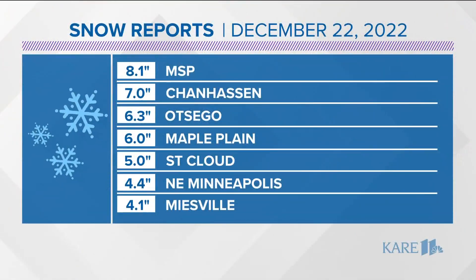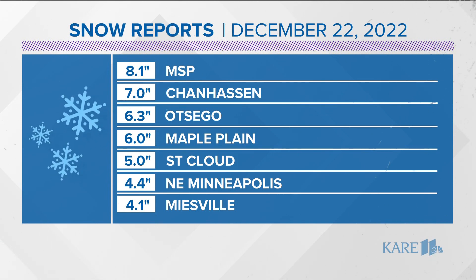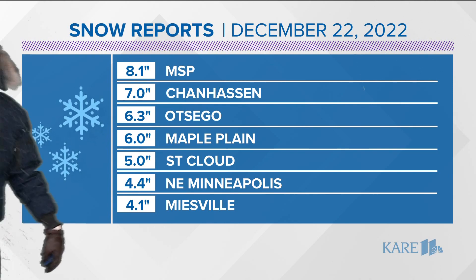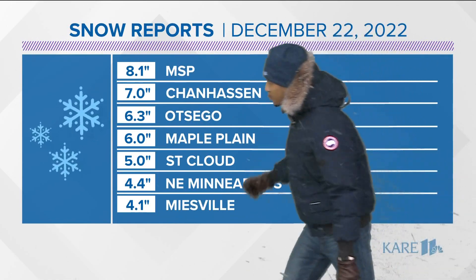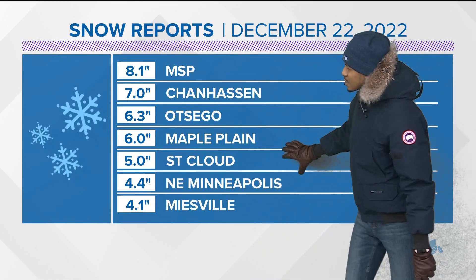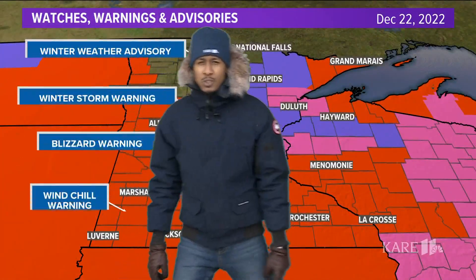Let's get to the graphics — how much snow fell yesterday. You'll see MSP leading the pack with just over eight inches. The rest of us anywhere between three inches on the lowest end to around six inches at more common spots. Chanhassen right around seven inches, Elk River 6.3, Maple Plains six inches, St. Cloud five, and Northeast Minneapolis just around four and a half inches of snow.